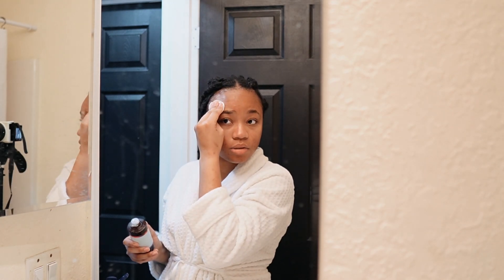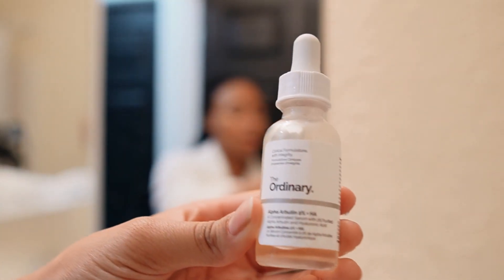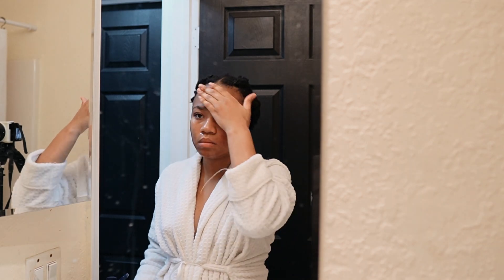Why am I doing a skincare routine that I'm not qualified to do? This is the Ordinary Alpha Arbutin, and this is supposed to help with dark marks. So I just put it on my cheek, my chin, all the areas that I have dark spots, and then I just let it dry.